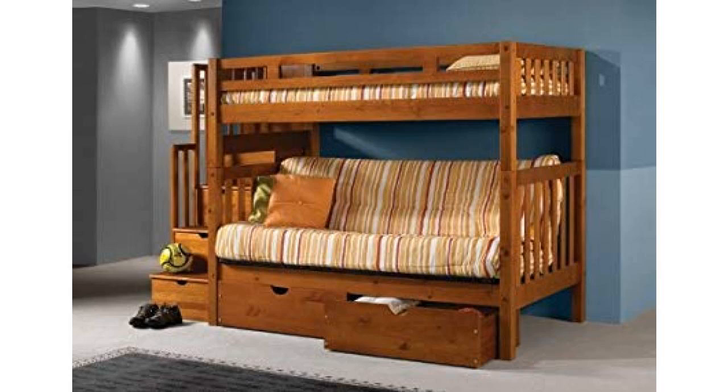Our tall twin over full futon stairway bunk bed is carefully crafted for timeless style and lasting comfort for the house and bedroom. Expertly constructed of solid wood.